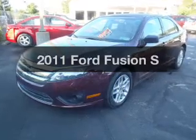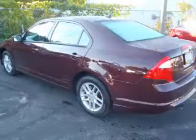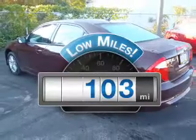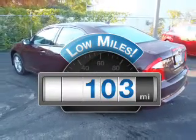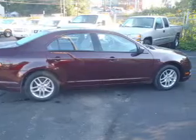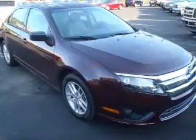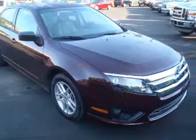Introducing the 2011 Ford Fusion — everything you need under one roof with this great vehicle. Low mileage is an important factor in your purchase, and this vehicle delivers a low odometer reading. With an efficient four-cylinder engine connected to a smooth-shifting automatic transmission, anti-lock brakes help you bring your vehicle to a safe stop.